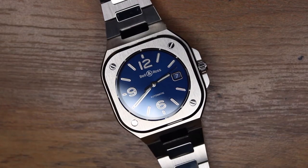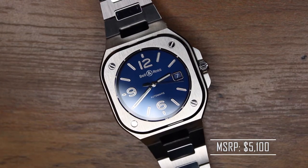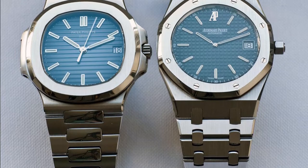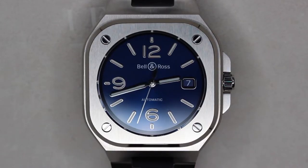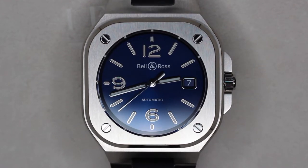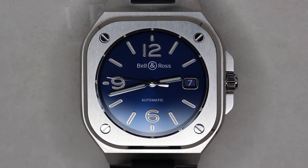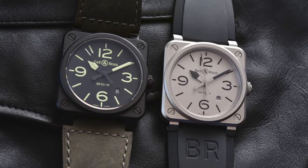The Bell & Ross BR-05 was released back in May 2019 with a retail price of around $5,000. Its initial reception was mixed — some people loved it, and others called it a copycat of popular watch designs such as the AP Royal Oak and the Patek Philippe Nautilus. I can see where people are coming from, but the only thing the BR-05 has in common with those two watches is the integrated bracelet. The rest of the watch strongly resonates with Bell & Ross DNA, with its square case profile and hour indices taking inspiration from the BR-01 and the BR-03.